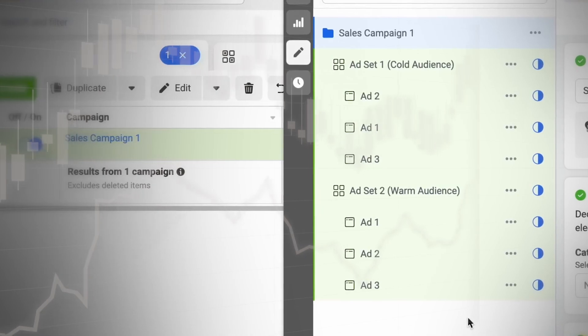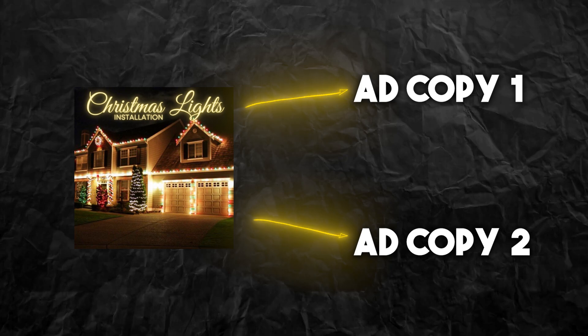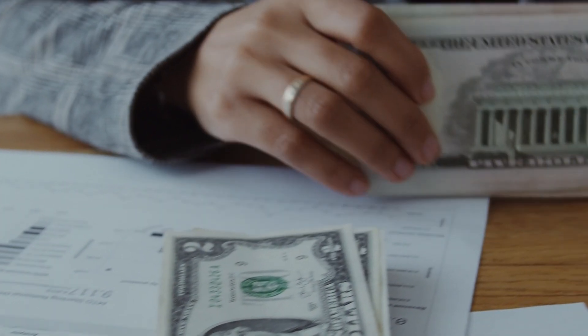You'll notice some ads perform better than others. Turn off the ones that don't perform as well and continue split testing the winners. For example, if one image is doing really well, run it again with a new ad copy and see which variation performs better. Once you find a winner, shut off the loser and keep running the winner, then split test with a different headline or a different audience. If you're not testing different ad variations, you're probably spending way more money per lead than you need to be. If you're personally running Facebook ads for your Christmas light installation business, I'll leave a link in the description to book a one-on-one call with me where I'll check out your ads, give feedback, and if you're interested in having me run your ads, we can talk about what that partnership would look like.